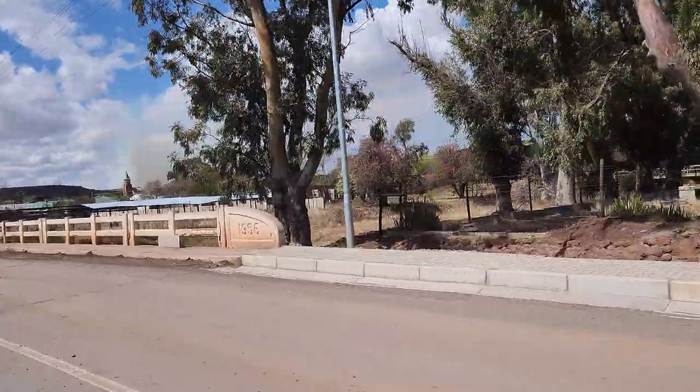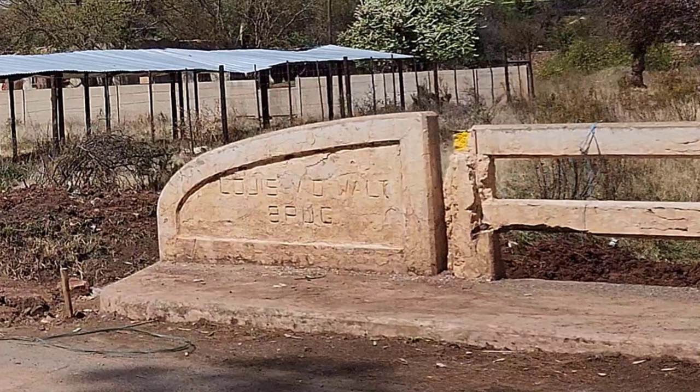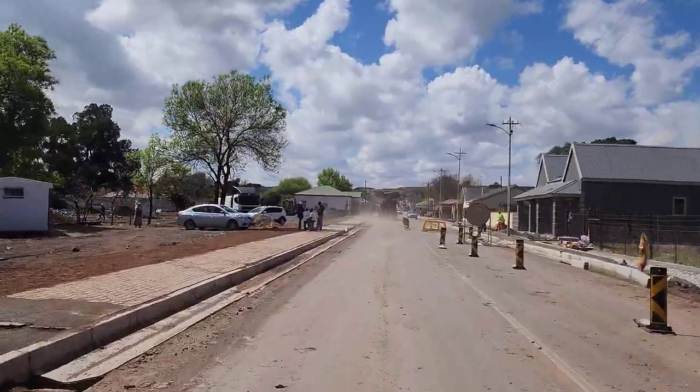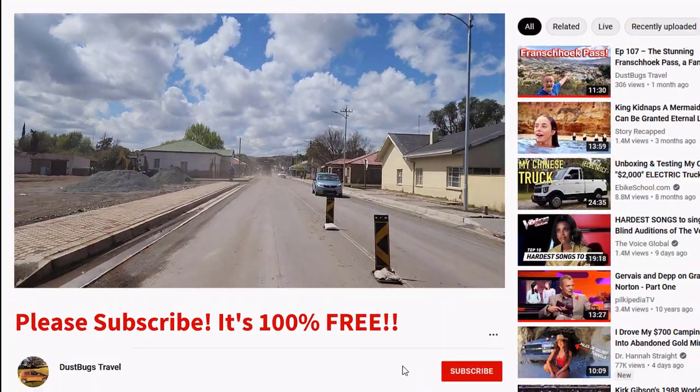This bridge — 1956, the Louis van der Wald bridge. They're doing the kerbs here too, like they are in Middleburg. It's probably the same municipality. Yeah, most likely.